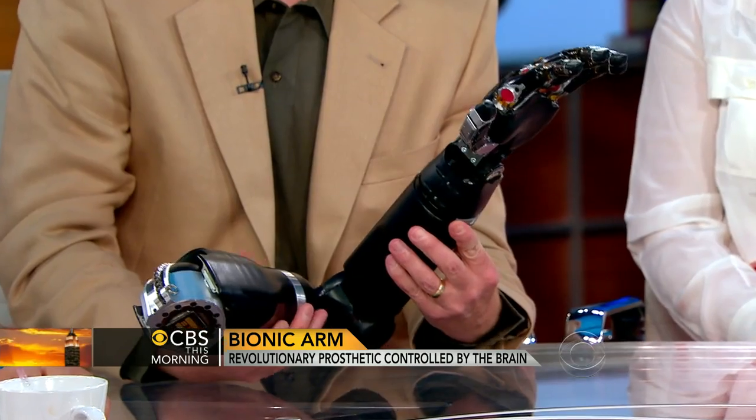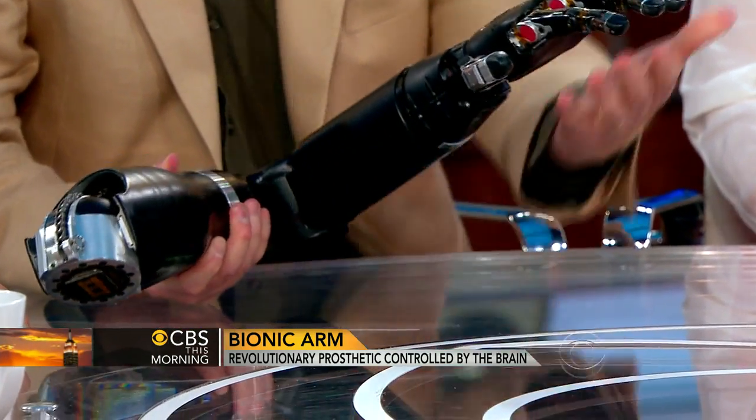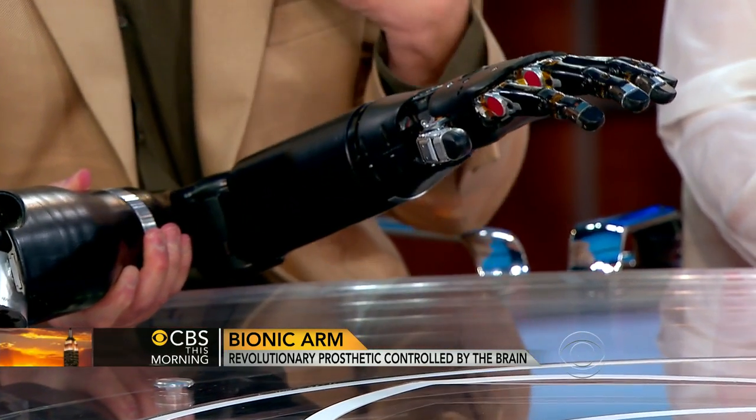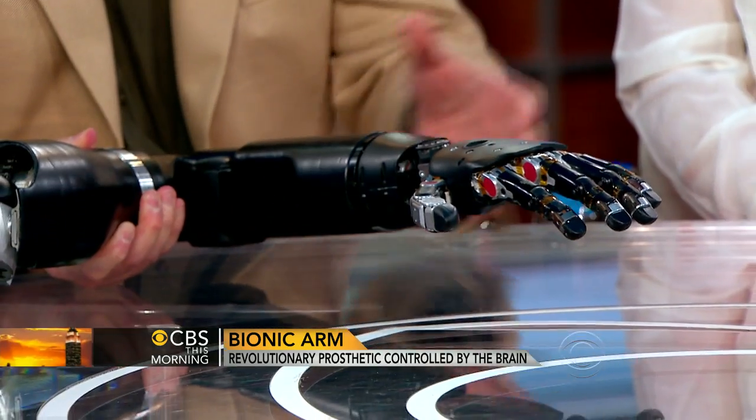Michael McLaughlin is the lead designer of the bionic arm at Johns Hopkins and Courtney Moran helps patients use it. Good morning — you have brought it with you. Yes, please show us how it works. So this arm has 26 joints in it, so it can do virtually everything that your natural hand can do. We also have sensors in it so we can provide feedback — you actually get the sensation when you touch an object, you can feel it.